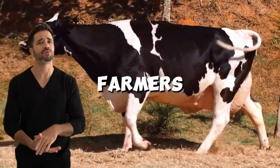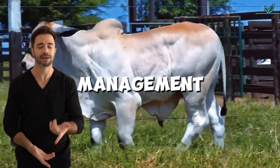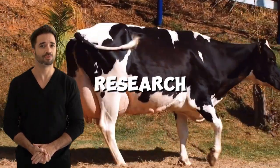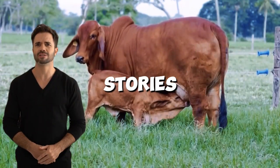Ongoing training. Farmers adopting this cross should be trained in nutrition, health, and genetic management to maximize their animals' potential. Partnerships with research institutions can be key to improving outcomes.